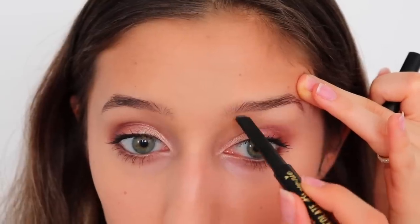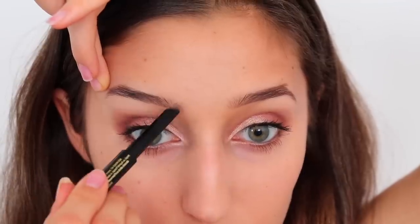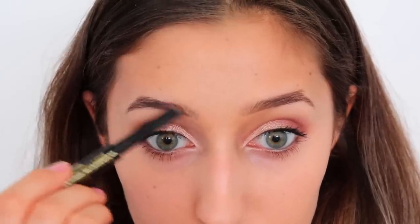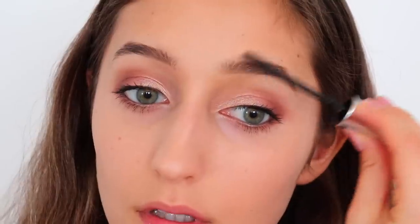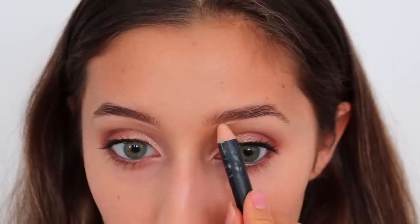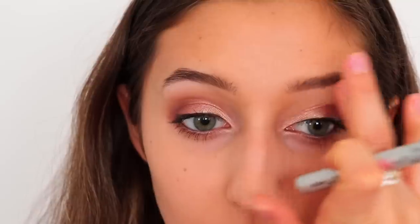Moving on to brows, I just combed them through and then grabbed my favorite brow pencil, which is the Too Faced Brownie Pencil. I like to pull my eyebrows up, draw a line, and then blend it all out with a little bit more product and the brow brush. Then I set my eyebrows with an eyebrow gel. If you draw a line under your brow line with a highlighter stick, your eyebrows will look so much better — so just make sure you do that to get clean-cut brows.